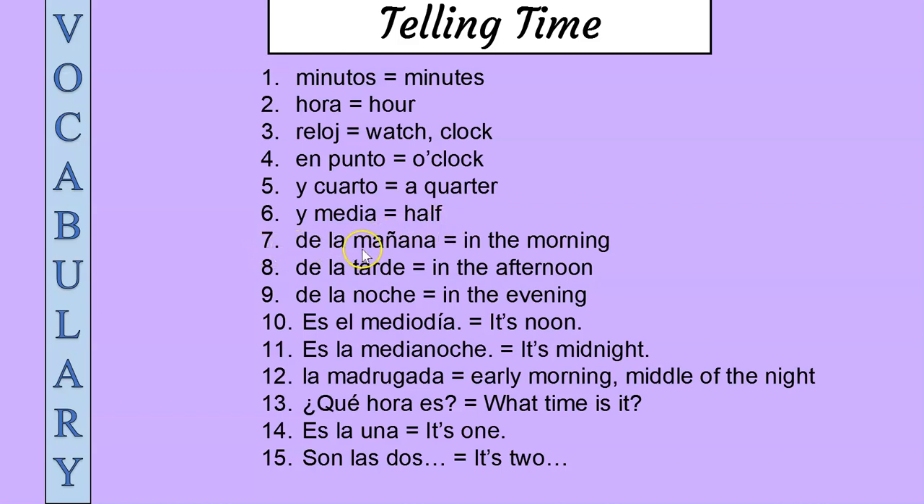Seven: de la mañana, de la mañana — in the morning. Eight: de la tarde, de la tarde — in the afternoon.